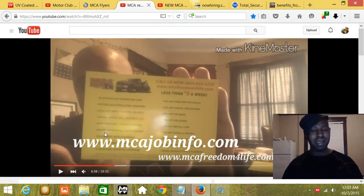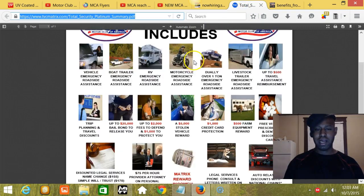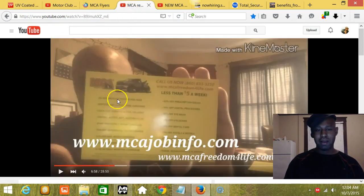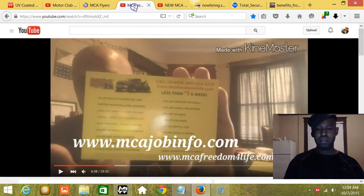To recap: the first flyer has 'Now Hiring' on the front and the platinum benefits PDF on the back. The second flyer promotes the income opportunity on the front with the MCA tow truck benefits layout on the back. The third flyer promotes unlimited roadside assistance on the front with the same shared back. If anyone can duplicate these three flyer designs, let me know. I will also try to include the link to the platinum benefits PDF. Email me, call me, or text me and let me know if you can do the job. Thank you so much — I will see you on the next video.